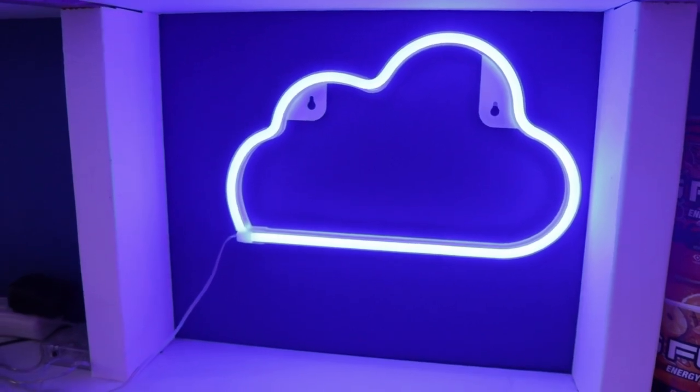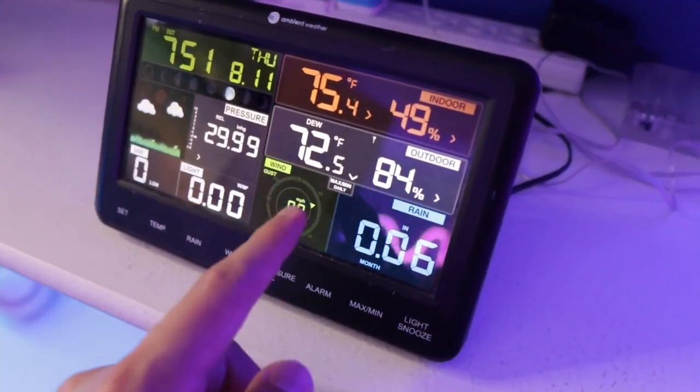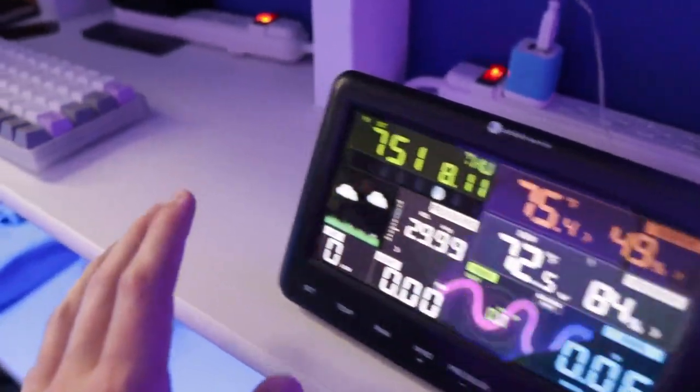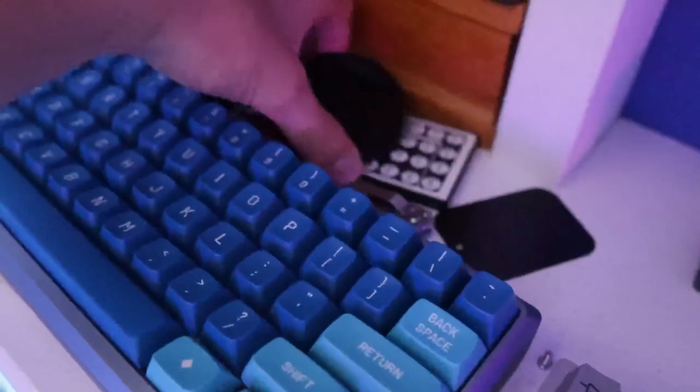I've had this neon cloud for years. A lot of people think they look tacky but I still think it looks cool in the background of my stream. Over here is a weather station — I actually like this a lot. When I wake up I know exactly what the temperature is. Over here are my keyboards and camera gear: a mini keyboard, my Tokyo 60, and my old Fortnite keyboard that I used to play on the PS4 before I upgraded to PC.